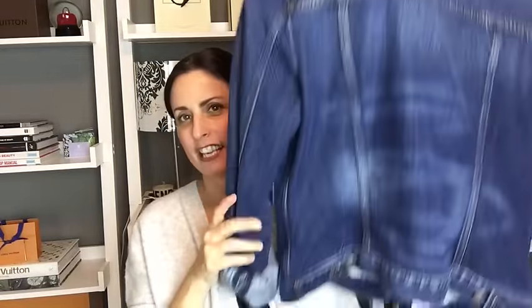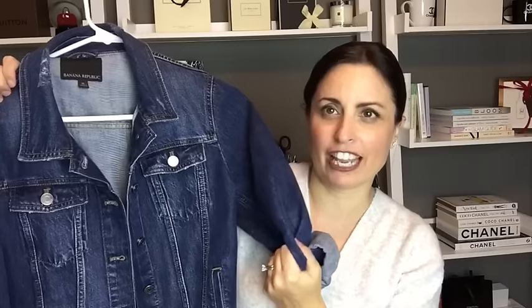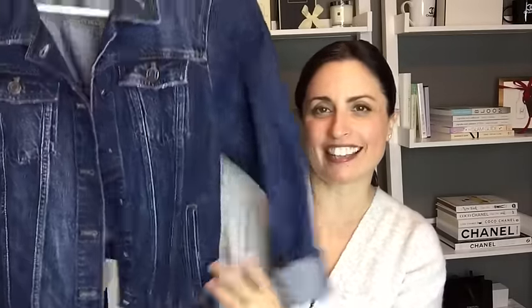Another piece of denim I've been loving is this jacket from Banana Republic. I have quite a few denim jackets, but this one is absolutely staying. It's really the perfect fitting denim jacket — not too long, not too short, not too big, not too small. It has a little bit of stretch but not too much and it's really soft and worn-in feeling. I've worn it pretty much all four seasons and gotten a ton of use out of it, so that has been a great purchase from 2016.